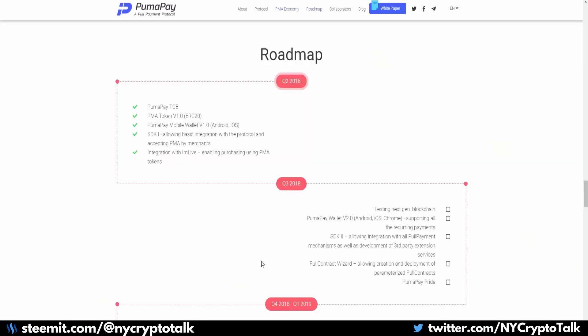Looking at Q2 2018, there are a handful of major milestones which they have hit, including the token generation event, the mobile wallet on both Android and Apple, and the SDK. One thing they still have left is the integration with IAMLive, which will enable purchasing using PMA tokens. Having a first MVP available within Q2 2018, the same as the token generation event, would be huge.